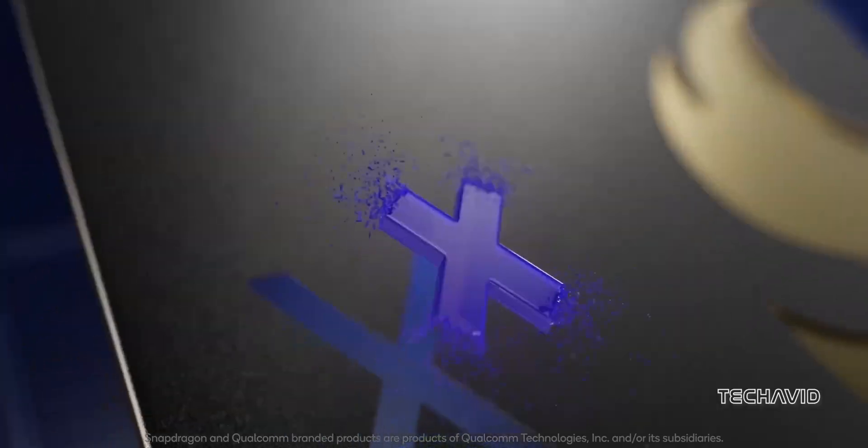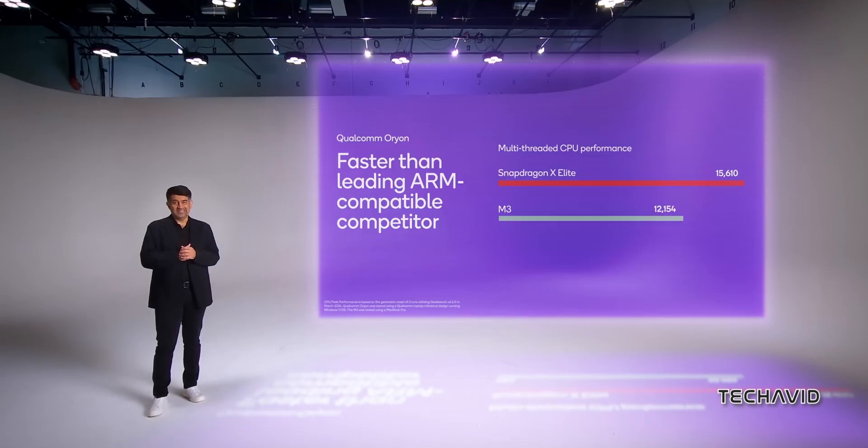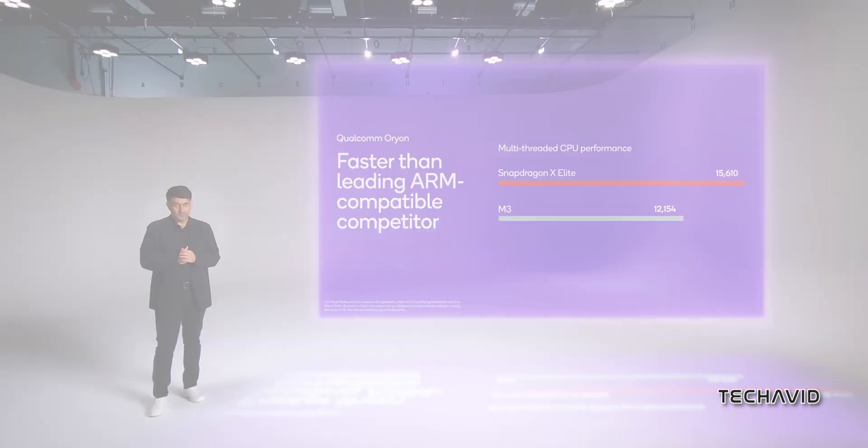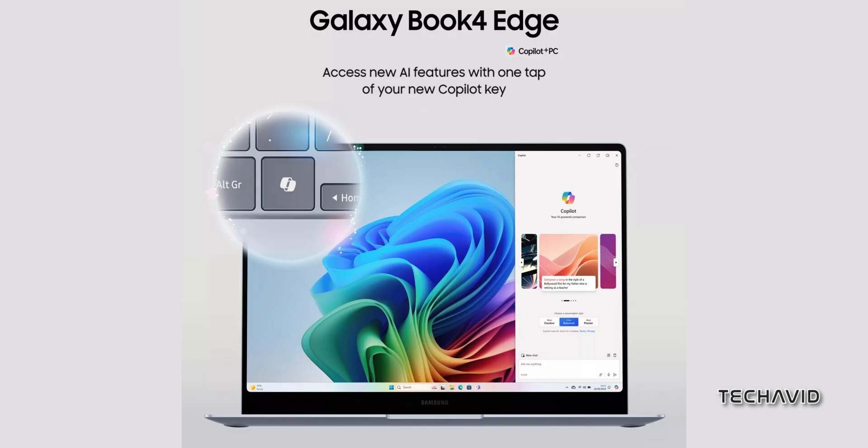Since Qualcomm announced its Snapdragon X Elite ARM-based chips for Windows laptops, manufacturers have been in a frenzy to get their products out with this new tech. Samsung looks like it's going to be one of the first, with its Galaxy Book 4 Edge line leading the way.